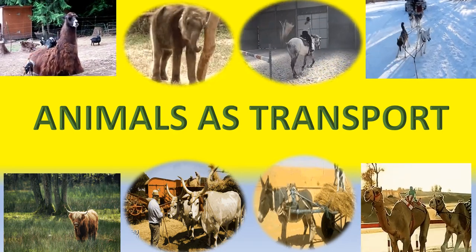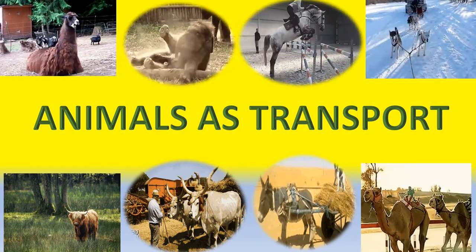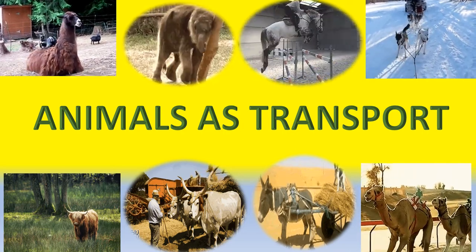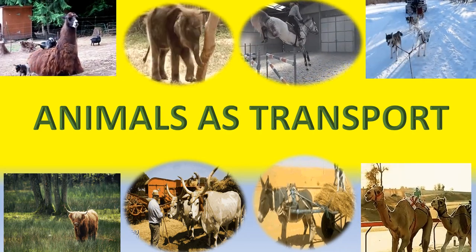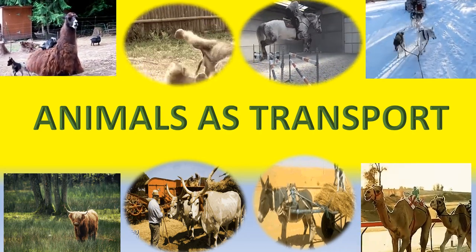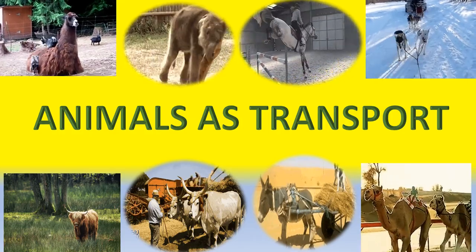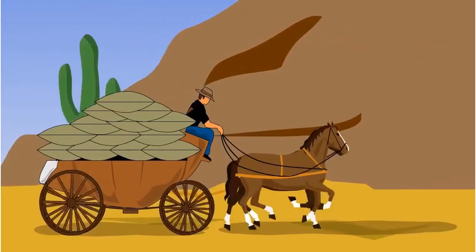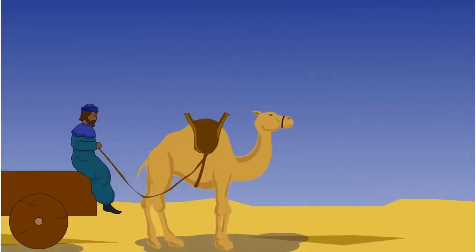So today, we are going to learn about animals used for transportation. Movement of people and goods from one place to another is called transportation. With the invention of the wheels, man started making carts and used animals to pull them as a means of transport to move goods as well as people.